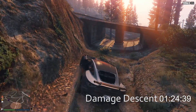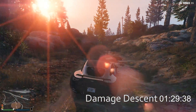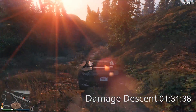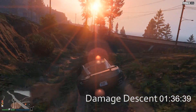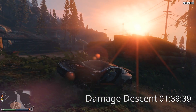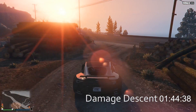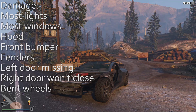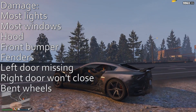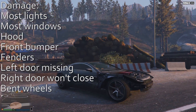Spinning out a little bit, but nothing too severe. Just gonna keep it moving forward. Spinning out again, trying to get around the woodpile. And we are down in one minute, 45 seconds. Let's take a look at the damage. We've lost most of the lights, the windows, the hood, the front bumper, the fenders, the left door is gone, the right door won't close, and the wheels are bent.